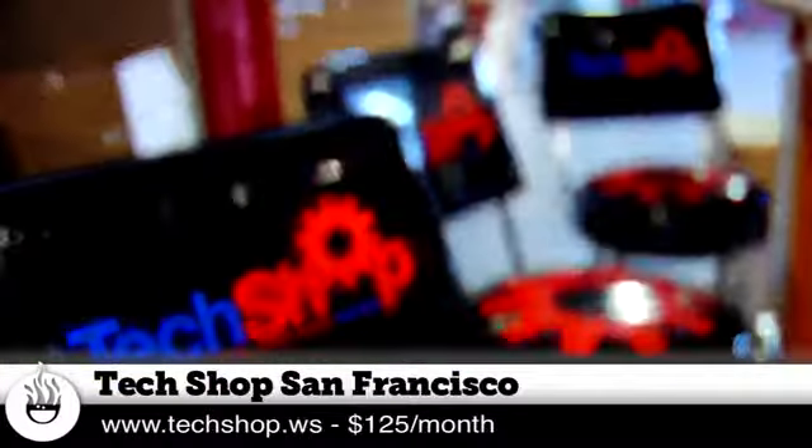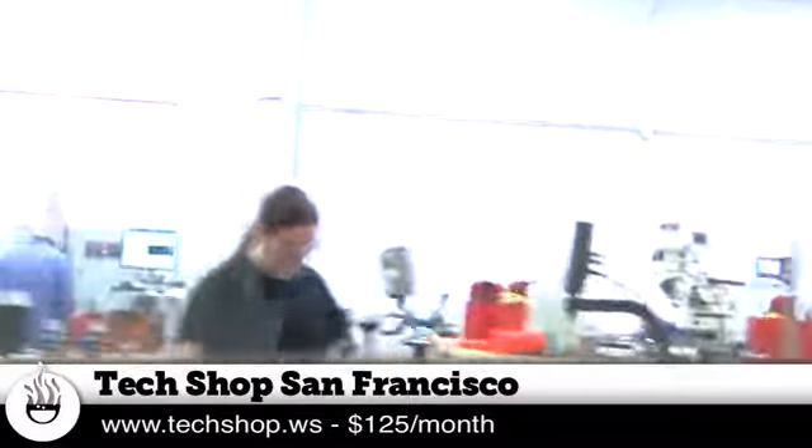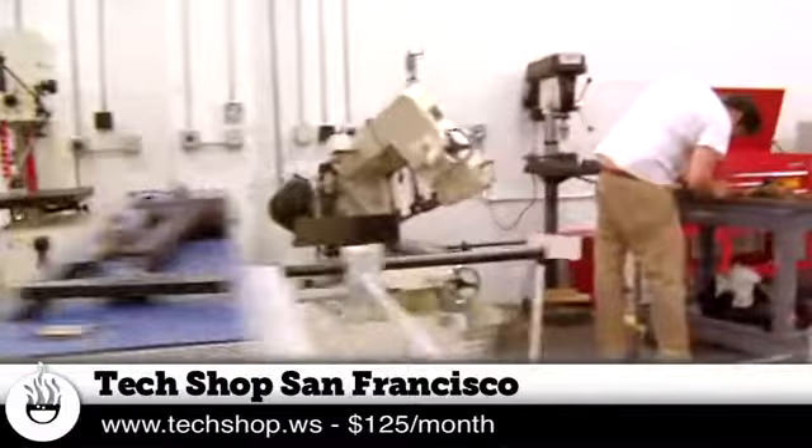TechShop is a maker space. We give people access to all kinds of different tools. Here in the city, you would need a lot of space to store and run these things. We'll open it up as a membership-based system. My name is Laura and I'm a dream coach here at TechShop San Francisco.